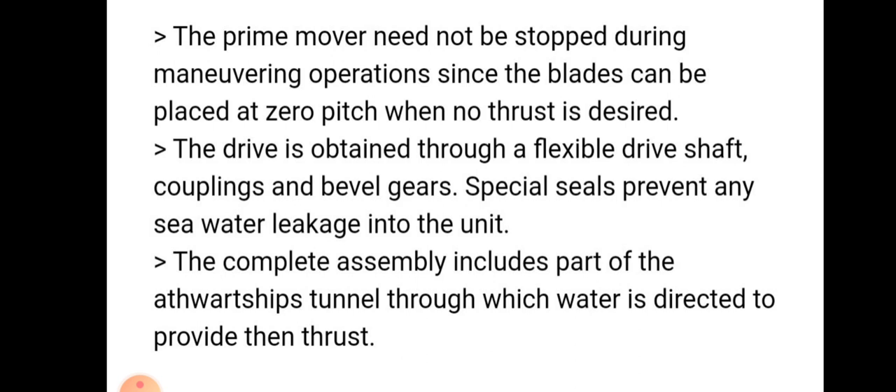The drive is obtained through a flexible drive shaft, couplings, and bevel gear. Seals prevent any sea water leakage into this unit.